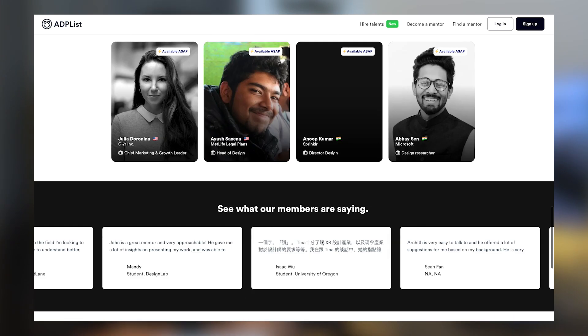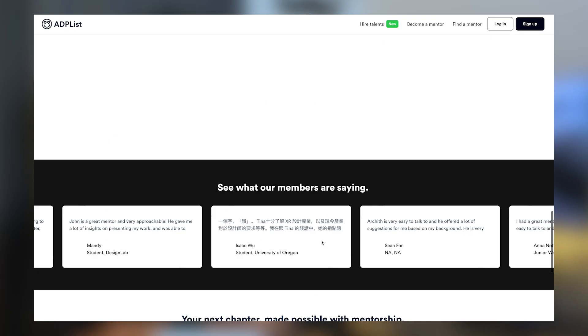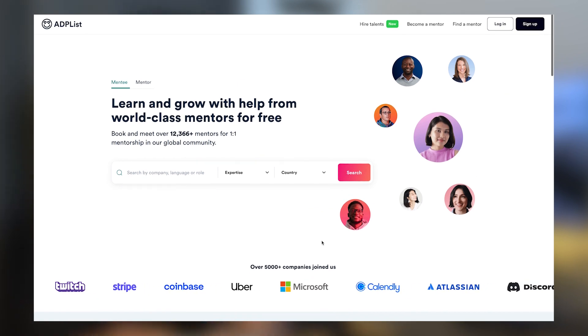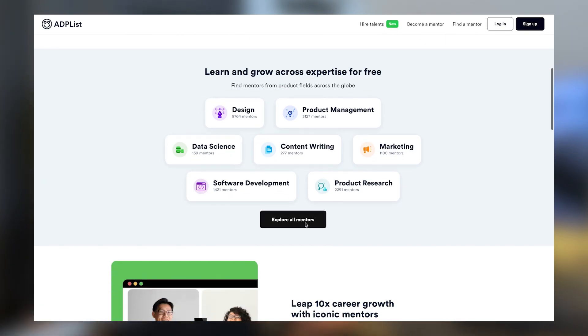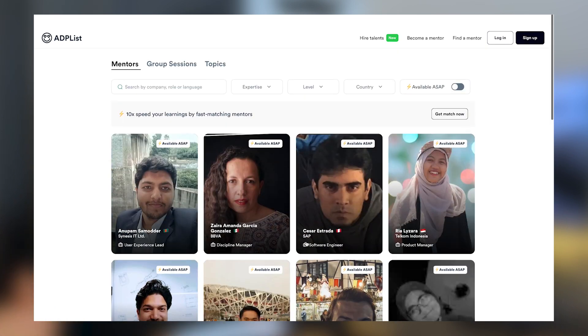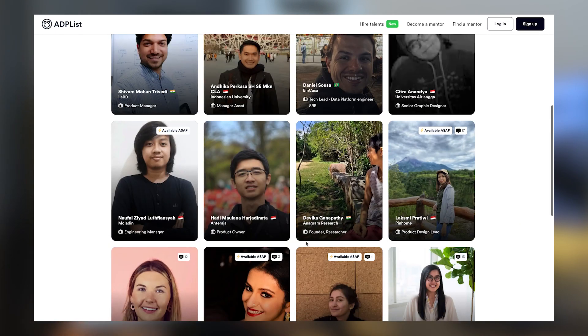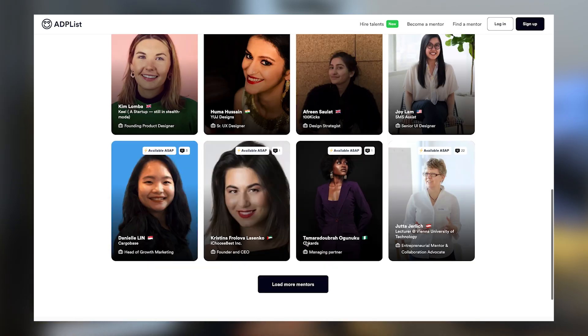You can also connect with mentors on platforms like ADPList. Once you're on this platform, you can book mentorship sessions with senior designers who can give you feedback on your work, do portfolio reviews, or advise on career development. Before you schedule these sessions, make sure you already know what you want to discuss so you don't get there without knowing exactly what you want to say.